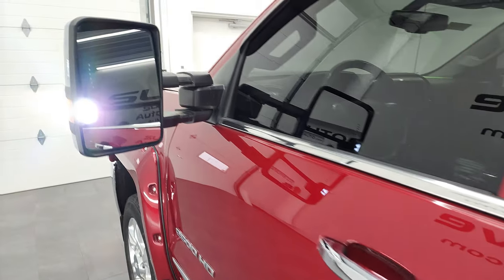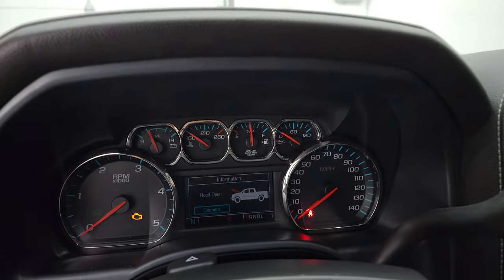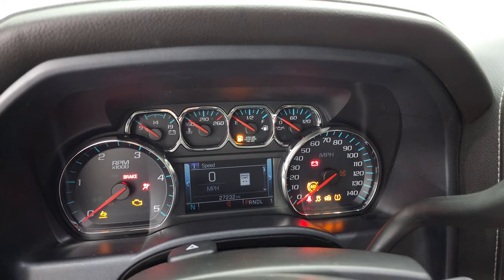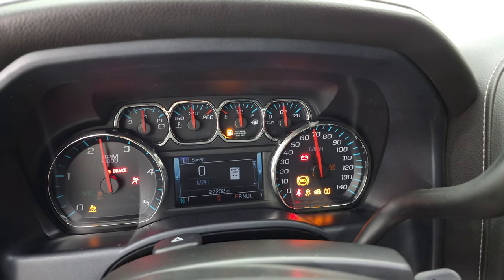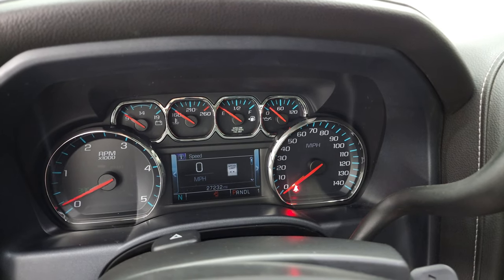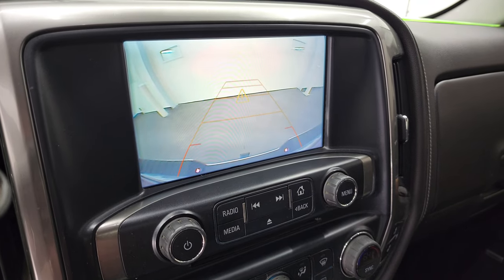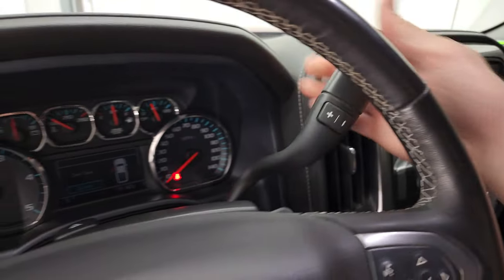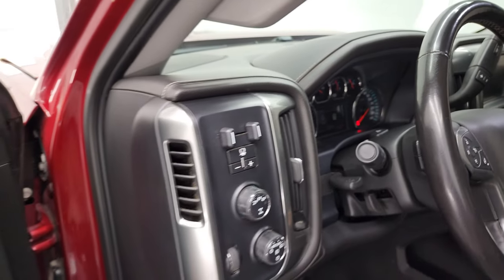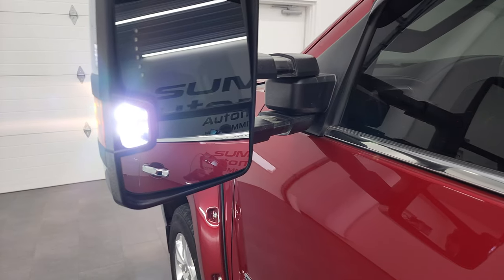We'll start it up and take a look under the hood. There are those LED side lights — I'll also show you the backup camera as promised. Starts right up — no check engine lights or anything like that. There's your backup camera — you can see that it's working nicely. Those LED side lights are super bright.